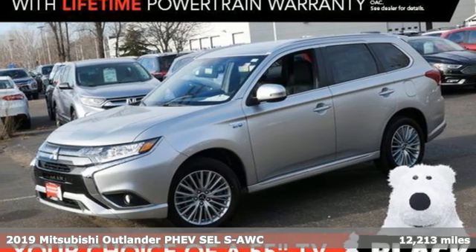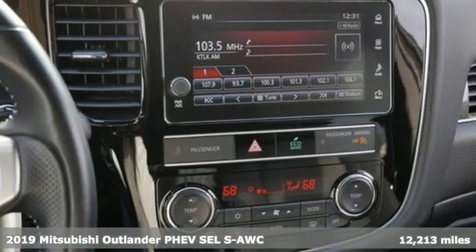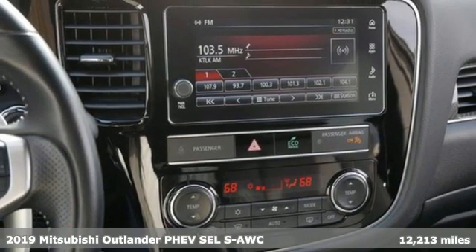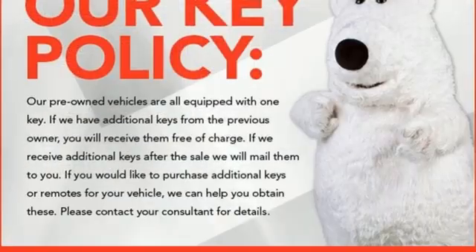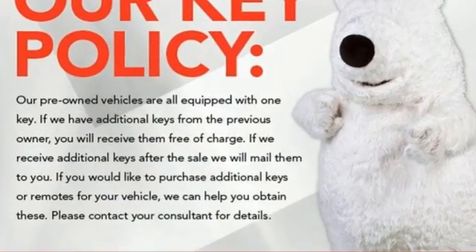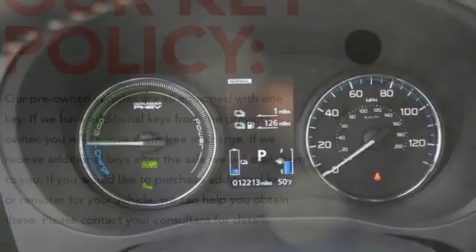It's a certified 2019 Mitsubishi Outlander PHEV. Mitsubishi obsessed over every detail to give you the perfect balance of power, performance and eco-consciousness. A great vehicle is comprised of great features like these.